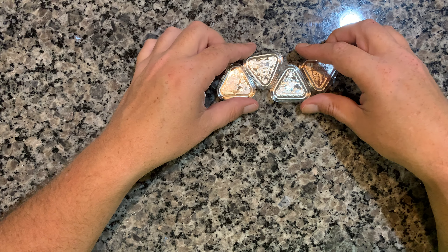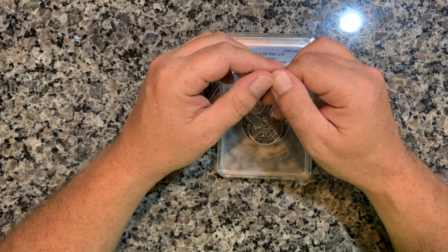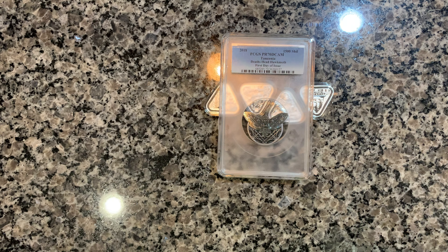I got these off Instagram — couldn't pass up the chance to own all four in one shot, so that's what I did. Look at that thing, it's awesome. We will catch you on the next one — bye!